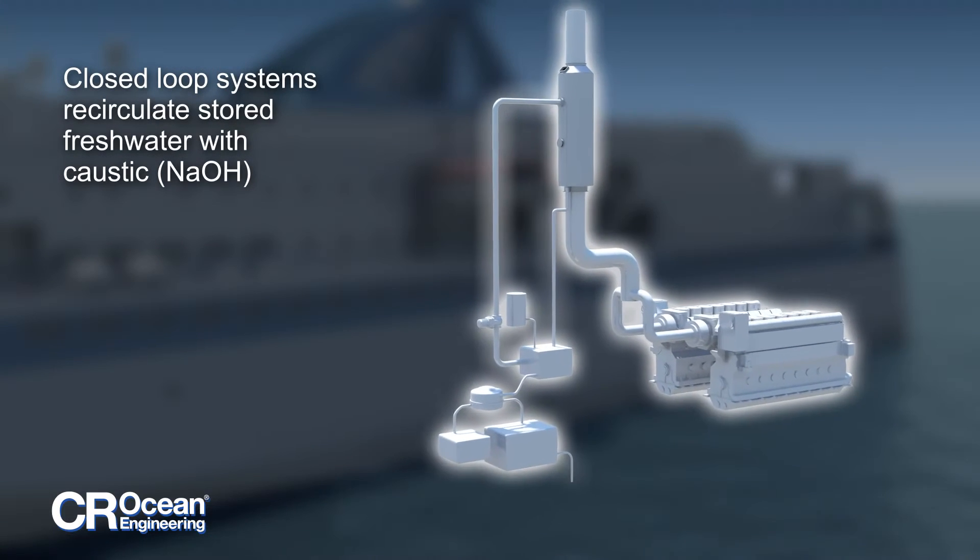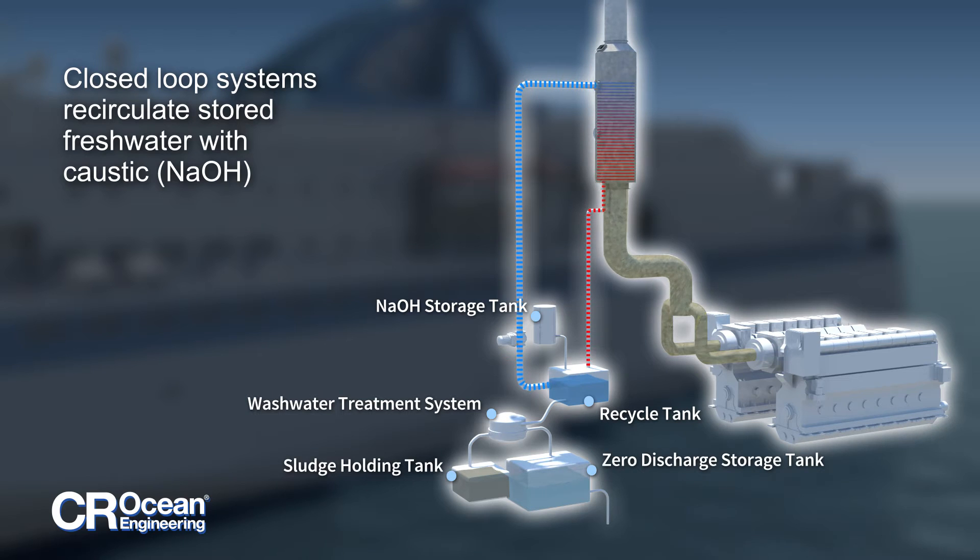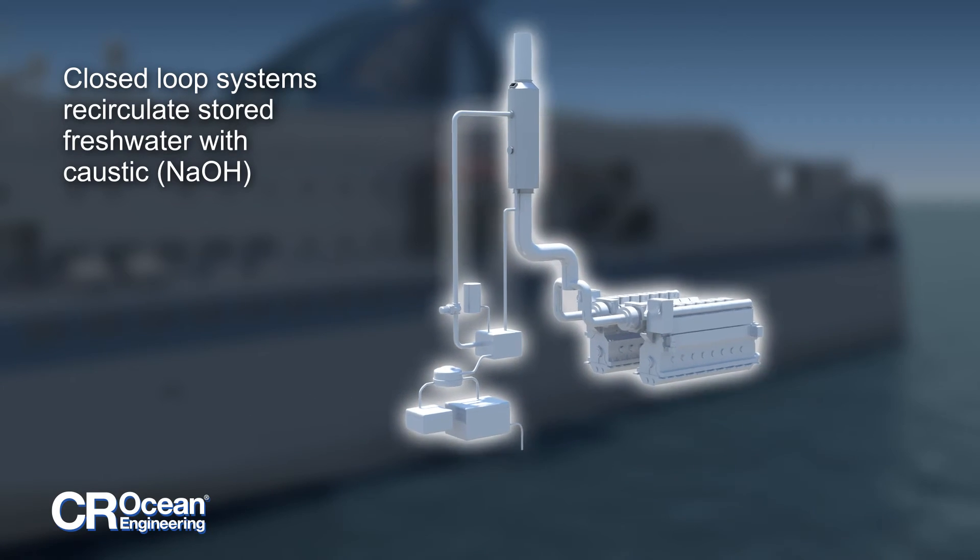Closed-loop systems use fresh water and sodium hydroxide to create a basic wash for capture and neutralization of SO2 in the scrubber. The water is continuously recycled back to the scrubber with only a small stream going to a wash water cleaning system, used to remove the collected sludge and making the stream able to be discharged or stored for later disposal.